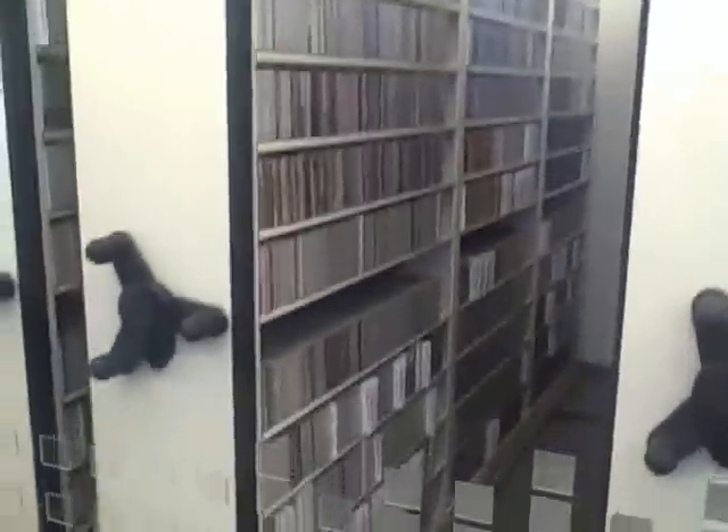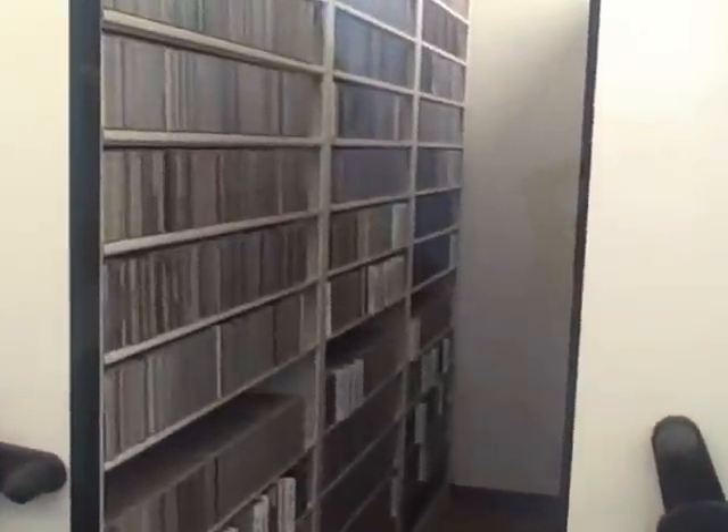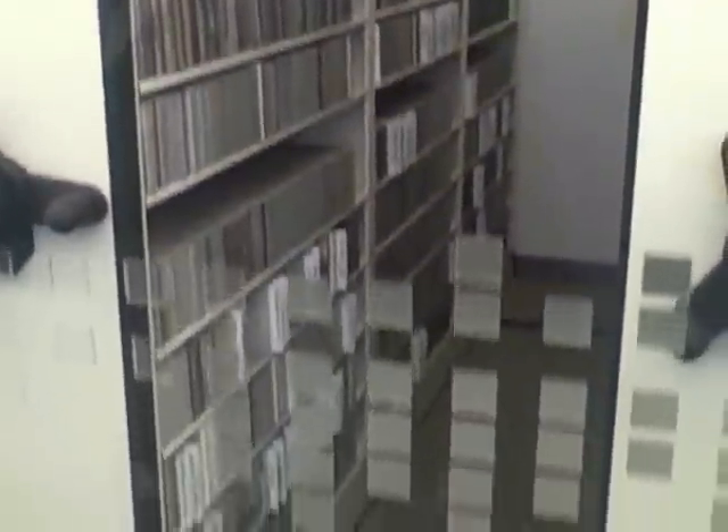We also have copies of most of the CDs that we have, which are digitized, and we have them for reference here. This is now separate from an archive area.